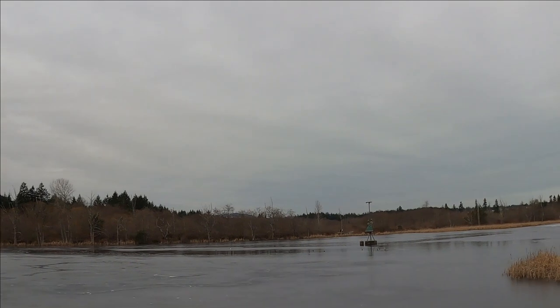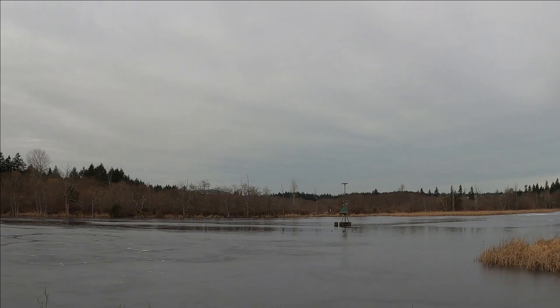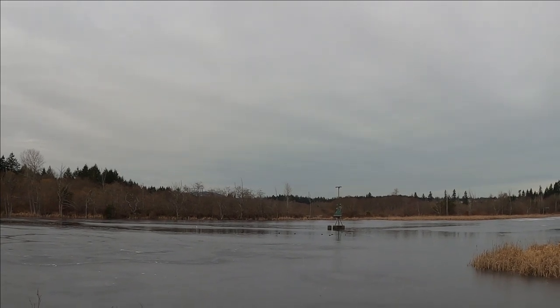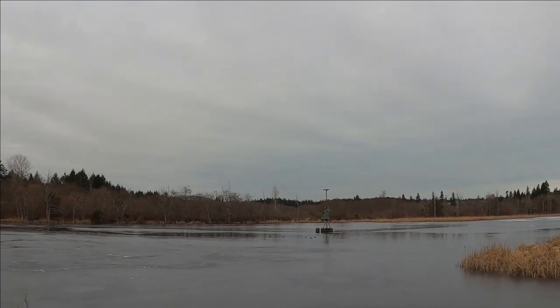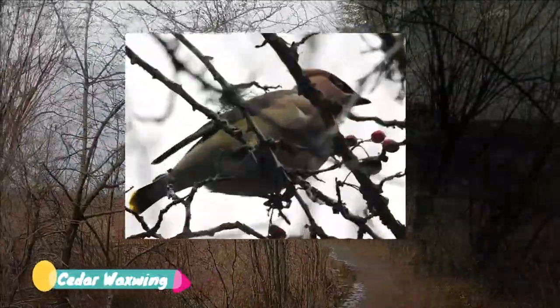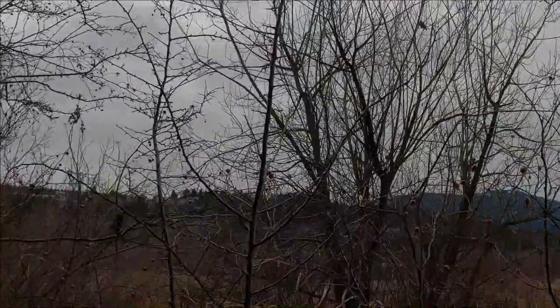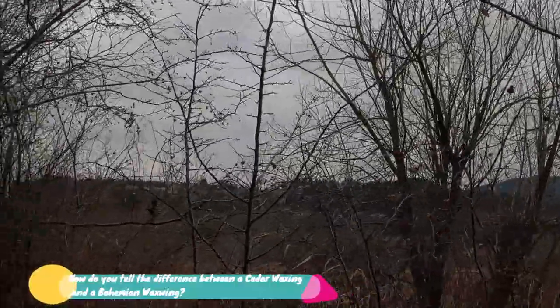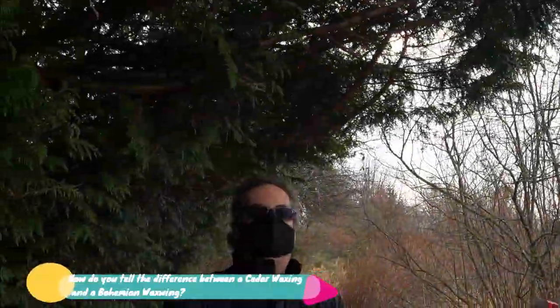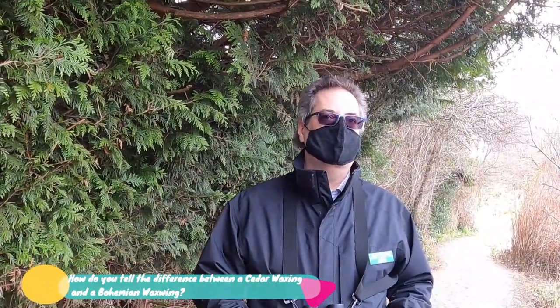Those are the boxes built for the purple martins, which we've had actually nesting in those boxes in the last couple of years. The swallows will nest in there as well. How would you determine the difference between a cedar waxwing and a bohemian waxwing? The bohemian waxwing will have red markings on the wings, and their chest is gray, whereas the cedar waxwing has more of a buff yellow color on the chest and not the extra markings on the wing.